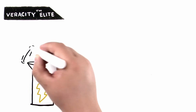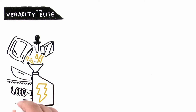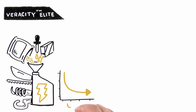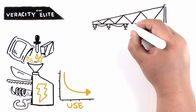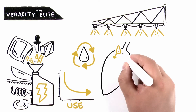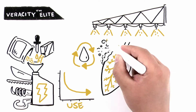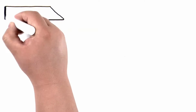Veracity Elite is the industry's most advanced adjuvant system, combining all key product attributes in a unique, all-in-one adjuvant with amazingly low use rates. The principal functioning agents in Veracity Elite encompass most applicators' greatest needs: a water conditioner, quality surfactant, defoamer, and effective drift reduction agents.